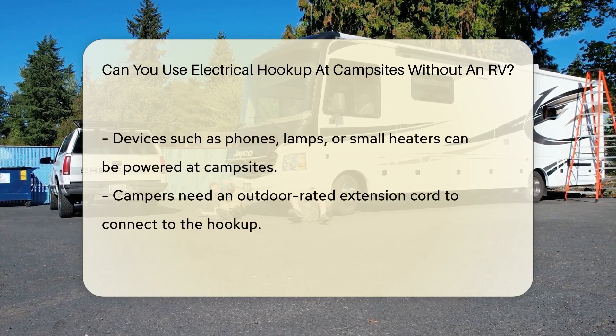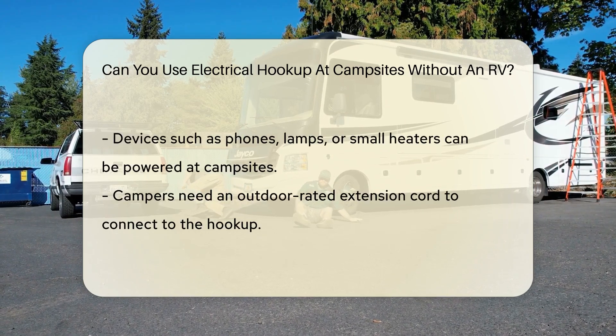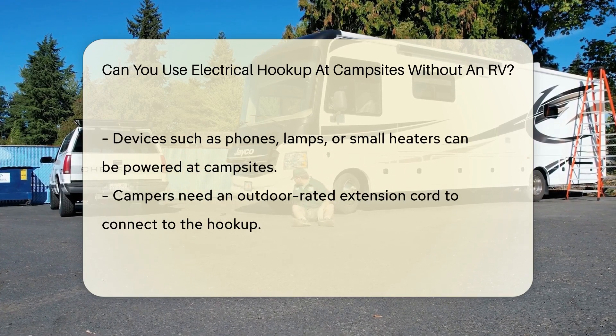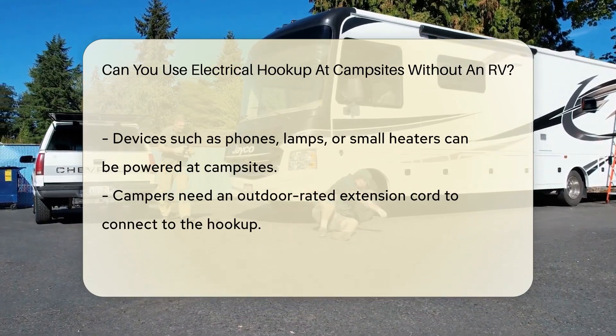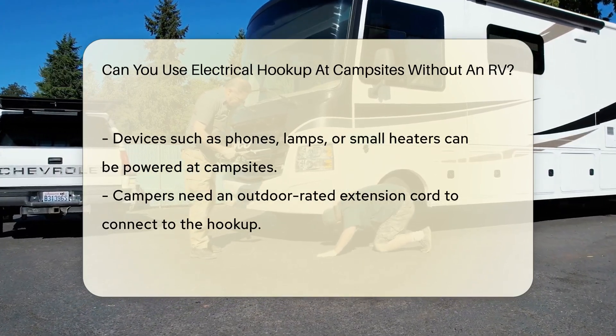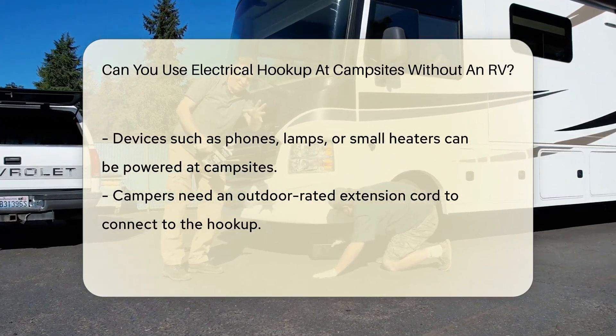Now you might be thinking, but I'm in a tent, not a house on wheels. Fear not, my friend. Many campsites offer electrical hookups for tents, too. It's all about making camping comfortable for everyone. Imagine charging your phone, powering a lamp, or even running a small heater. It's camping with a twist.